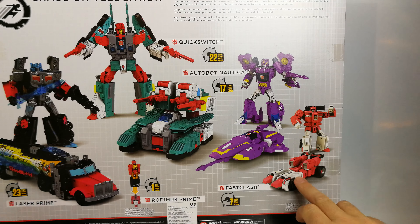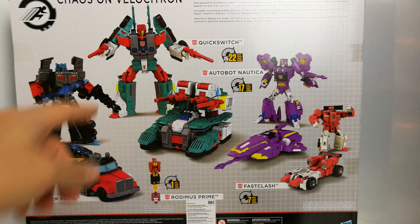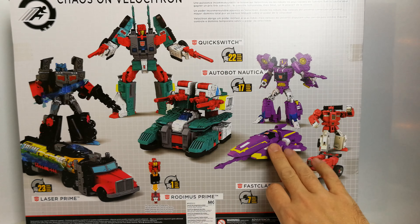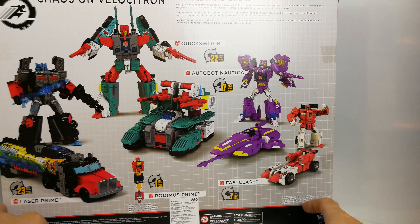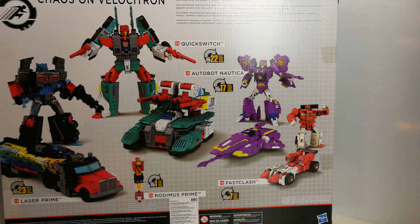Turning it round, it shows all the figures included. They've called Fast Clash 'Rodimus Prime,' and then there's Laser Prime, Autobot Nautica, and Quick Switch, which is a remold of Six Shot. The box also includes the tagline: 'Immeasurable power awaits on Velocitron, where the fastest bots in the universe race for the ultimate prize — temporary domination over the power of speed to control at one's desires.'